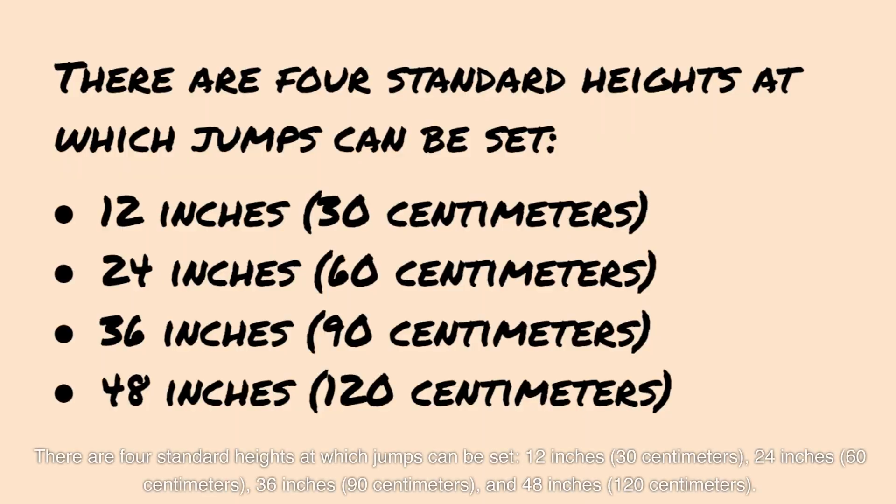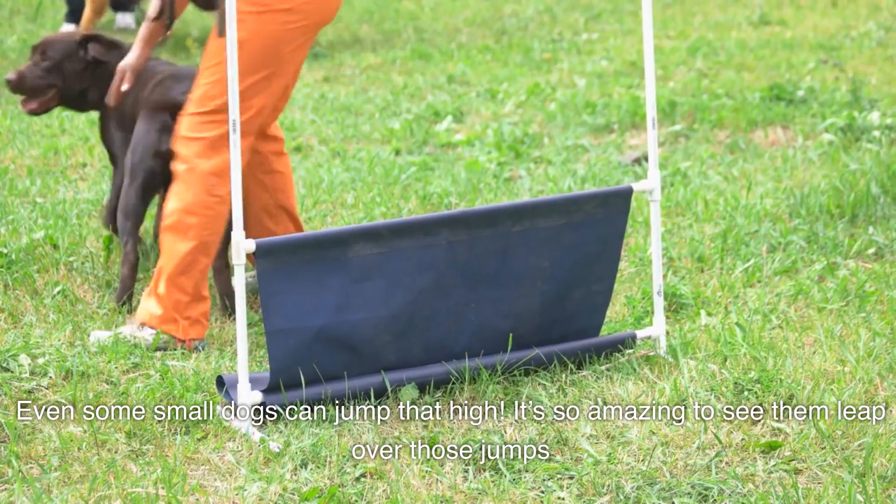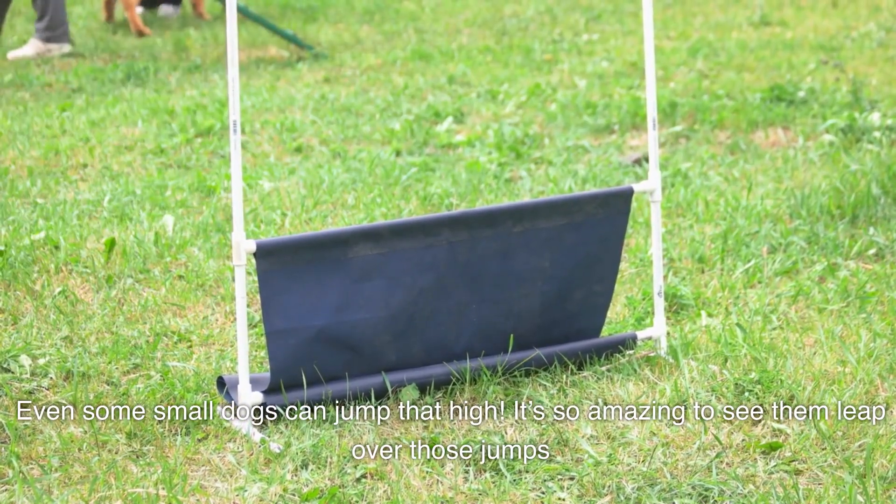There are four standard heights at which jumps can be set: 12 inches or 30 centimeters, 24 inches or 60 centimeters, 36 inches or 90 centimeters, and 48 inches or 120 centimeters. Even some small dogs can jump that high — it's so amazing to see them leap over those jumps.